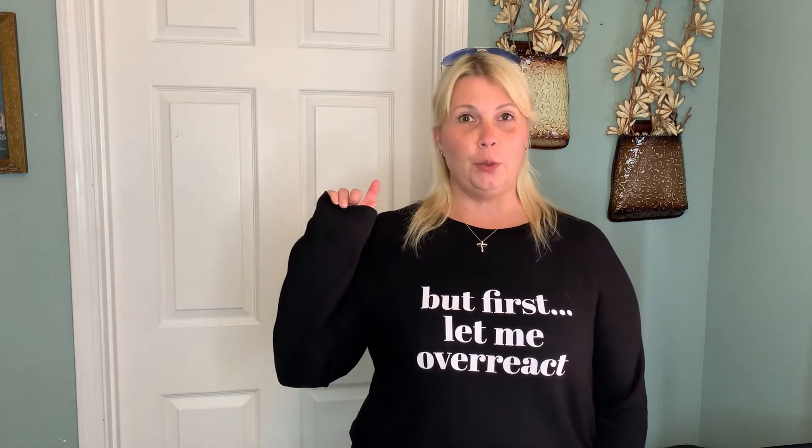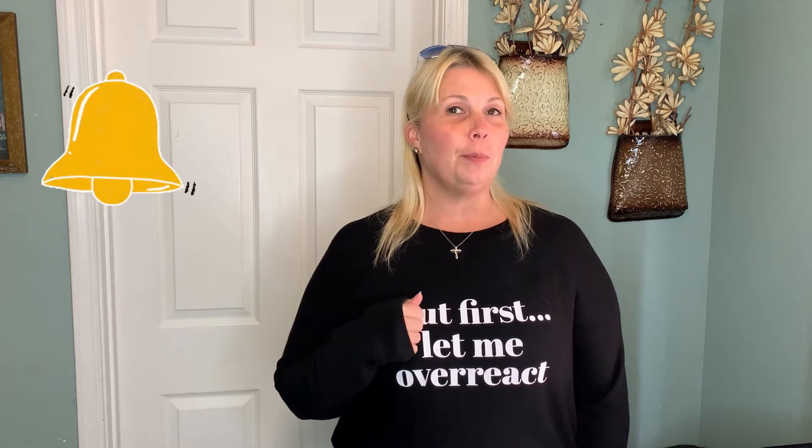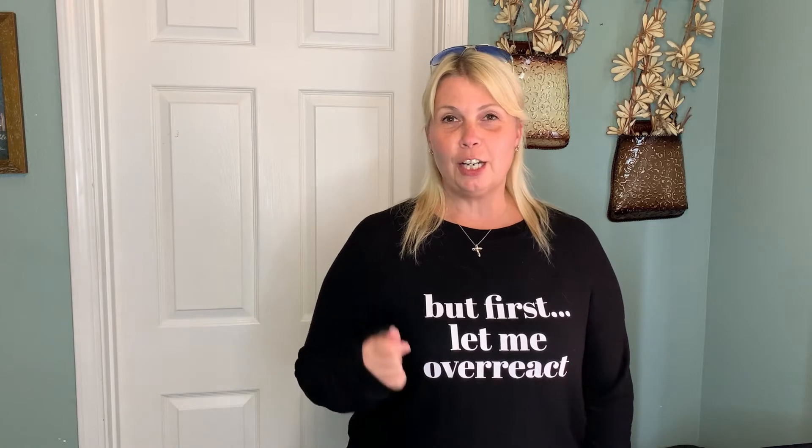Hello, my name is Tanya and welcome to my channel, Double T's Treasures. If you like thrifting, opening mystery boxes, going thrifting at the Goodwill, going to estate sales and garage sales, then this is the channel for you. You are in the right place. Don't forget to hit that subscribe button and the notification bell so you'll be alerted every time I post a new video.